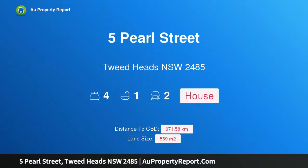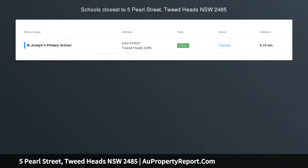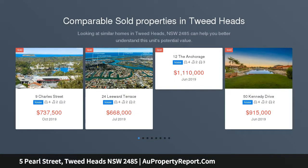Hi, I am glad to introduce Property 5 Pearl Street, Tweed Heads NSW 2485. Central Tweed perfect position, auction location on site.